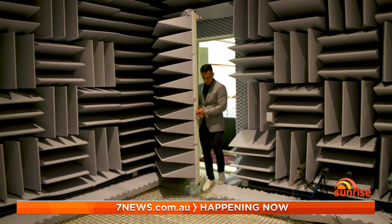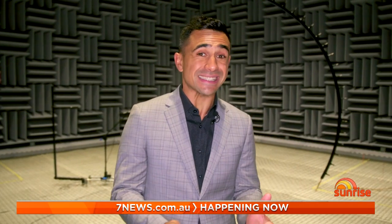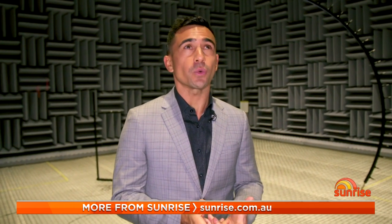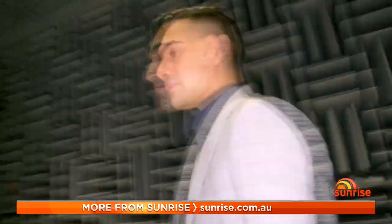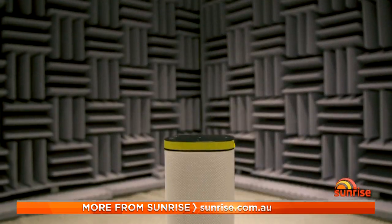This is where all the crazy tests happen to get that premium sound right? Absolutely — different temperature tests, water tests, drop tests — you name it, we run these products through the ringer here every day. To test exactly how sound comes out of a speaker, welcome to the anechoic chamber. It's so quiet you can almost hear your heartbeat, because the way it's designed, sound doesn't reflect. Chambers like these are some of the quietest places on the planet — the perfect environment to put speakers through their paces.